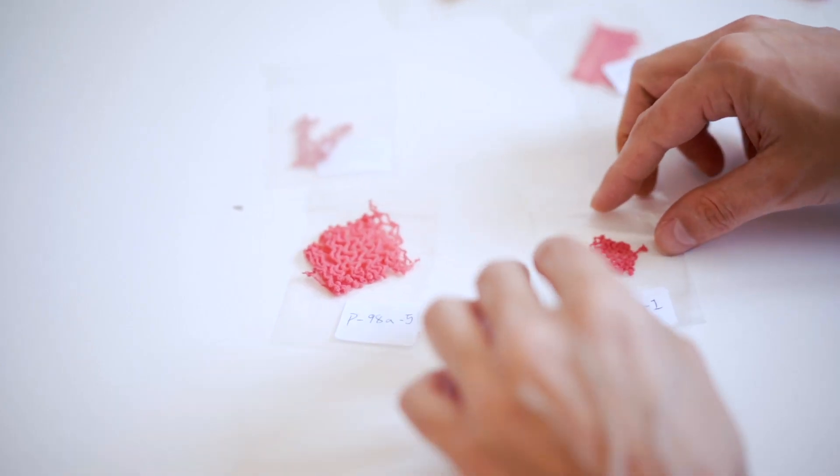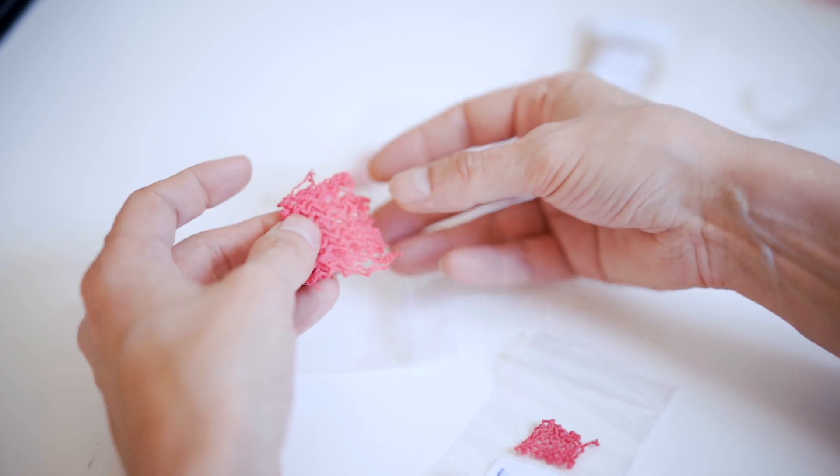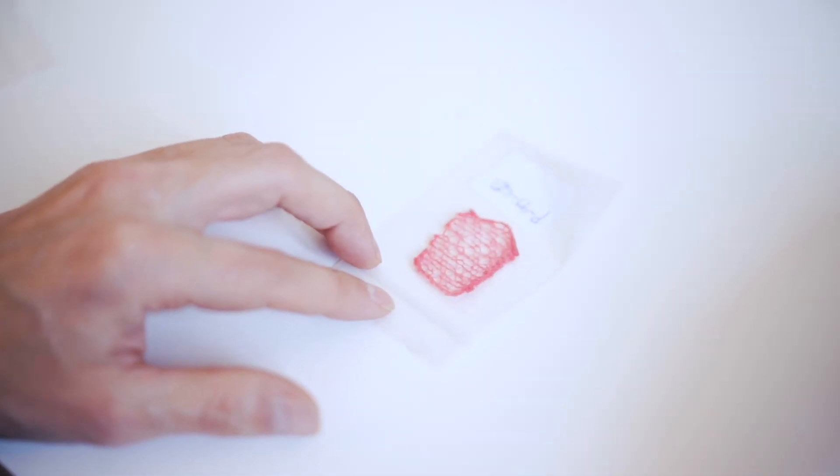We don't need big cotton fields — we could actually grow our materials straight in a lab. It's in a way so much more simple than today's supply chain. It needs to grow for maybe two weeks, then we purify the bacterial cellulose and make it into a bio-ink, which is a few steps. But if you compare that to the many years it takes to go from a cotton field into a finished garment, it's a pretty simple and quick process.